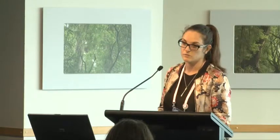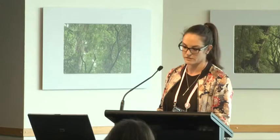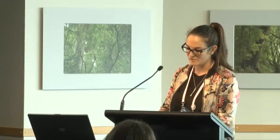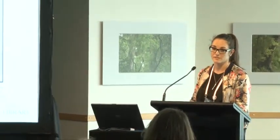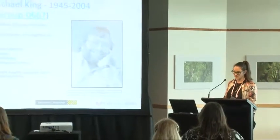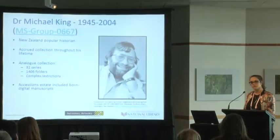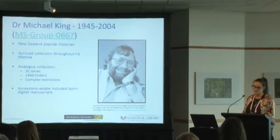I want to move on to three case studies which really illuminate the changes and challenges in improving practices regarding collecting and managing our born digital materials. Many might recognise this wonderful man — Michael King, one of New Zealand's most favourite and beloved historians. We received his papers throughout his life, but we didn't receive his born digital materials until from his estate, which was in 2008, quite a bit after he passed away.